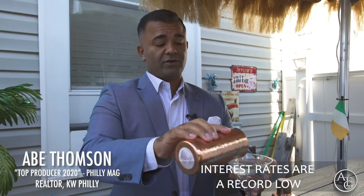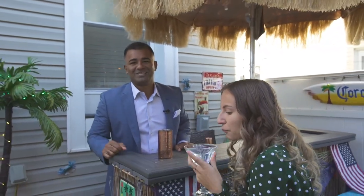The interest rates are record lows right now, so if you want to check out a home that's tastier than this drink, reach out to me for more information.